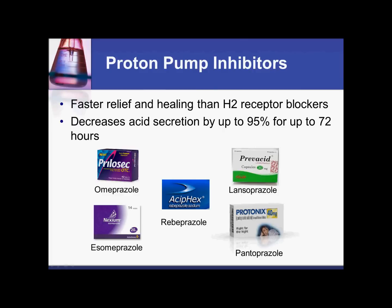During clinical trials, they were actually only giving proton pump inhibitors to patients at one tablet every 72 hours, and that was enough to control their GERD.